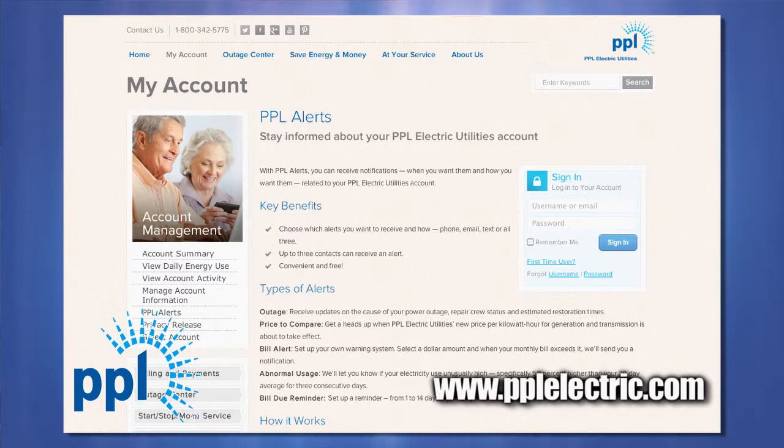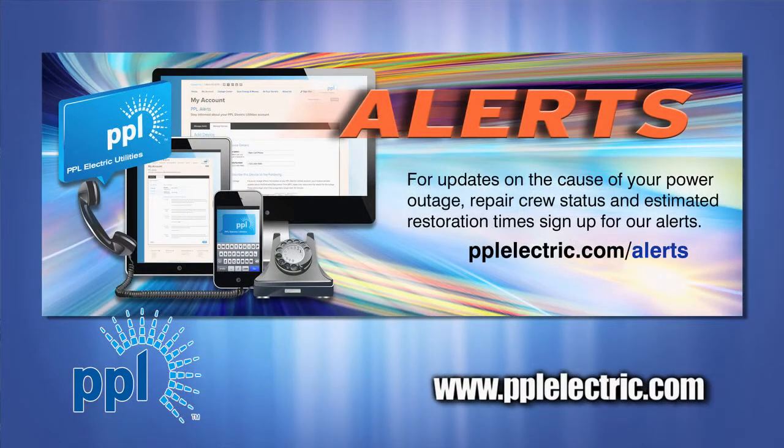See the effect that your temperature has on your electricity use, or monitor your use over time as you make changes. You can also sign up for PPL alerts such as an abnormal usage or bill alert. You can get a text message, phone call, or email if your usage is abnormally high or if your bill is above the amount you set.